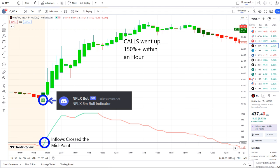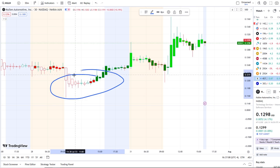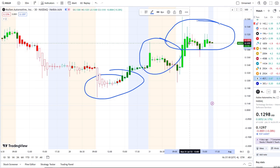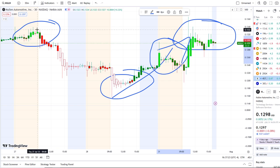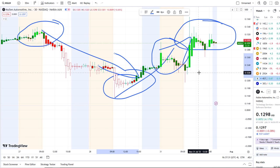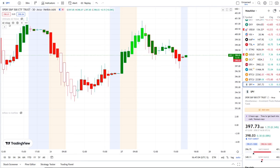Here we are with MULN stock, Mullen Automotive Inc., doing a full transition from the dip area to the rip area in today's pre-market, and continuing to hit multiple rip areas on 42 Vision in today's volatility. This is 42 Vision, which allows us to see the dips from the rips, the rips to the dips, and where the strength or weakness lies within the charts.